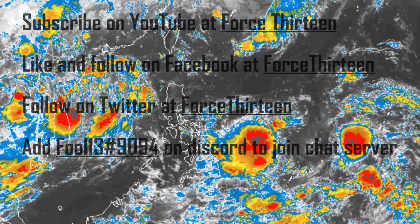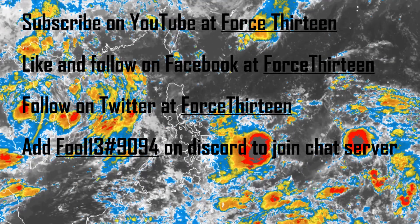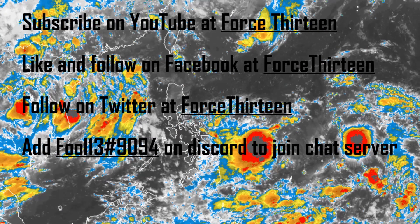You can subscribe to us here on YouTube, join us at extension 9094 on Discord for Tropical Weather Chat, and find us on Facebook and Twitter at Force13. Make sure to check us out there as well. Thank you for watching.